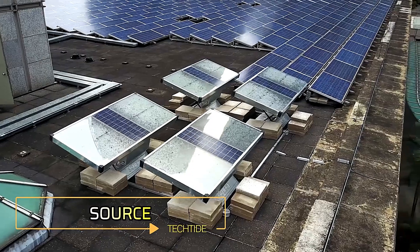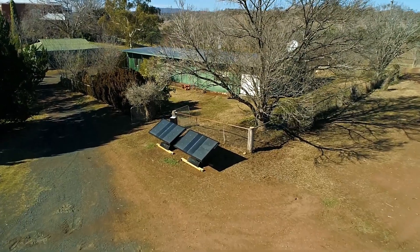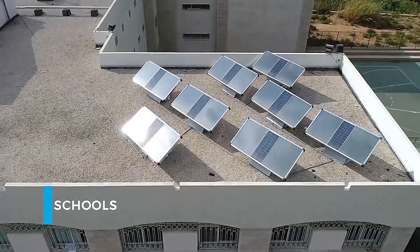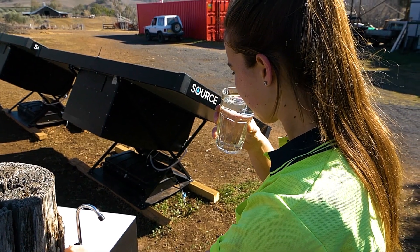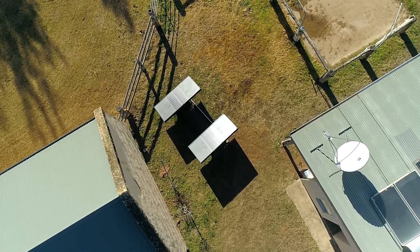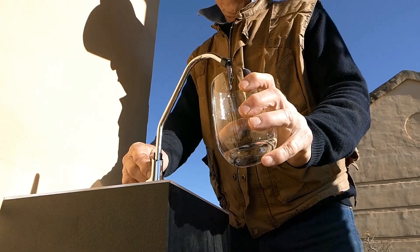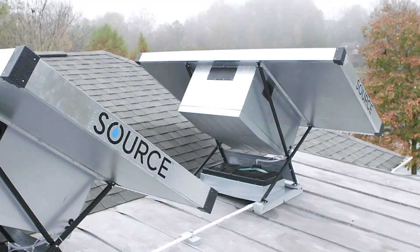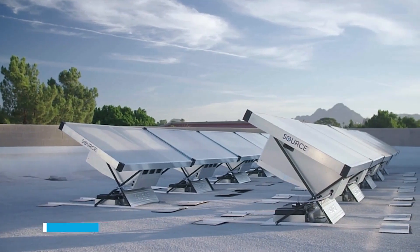Source. For $2,950, you can have your own sustainable water source. Each Source panel generates 3 litres of water daily through a simple process: fans pull in air and a special material absorbs water vapour from it. The moisture is then extracted, filtered, and mineralised, making the water ready to drink. Powered by solar energy, Source panels offer an eco-friendly solution to water needs. However, if the temperature dips below 0 degrees Celsius, the panels enter sleep mode and stop water production. Despite this, Source panels remain a revolutionary approach to accessing clean water sustainably.